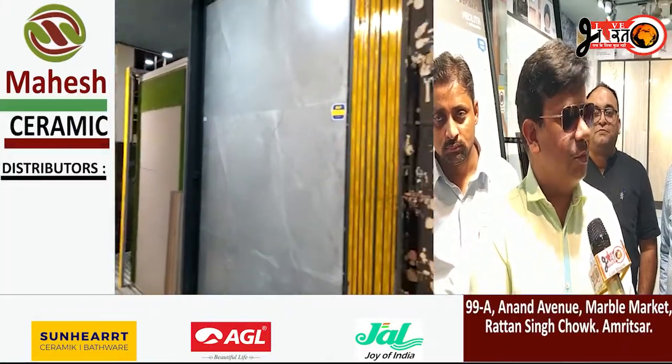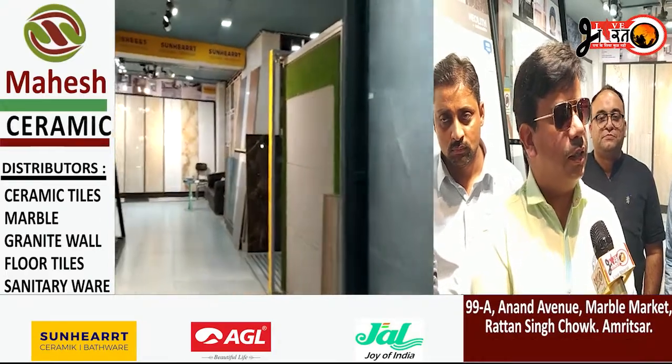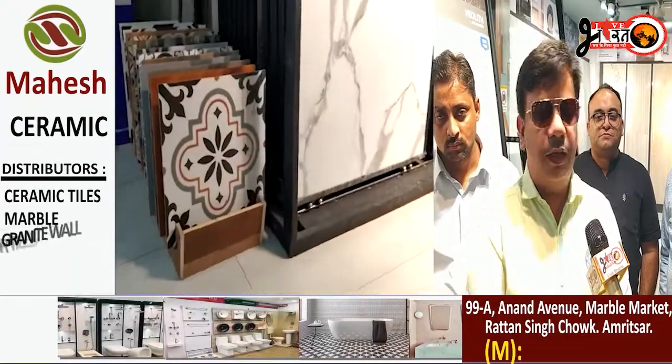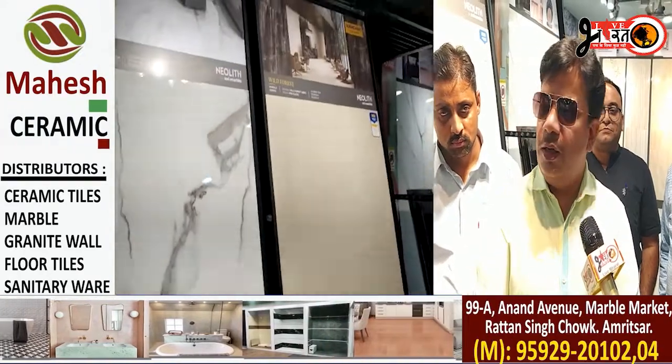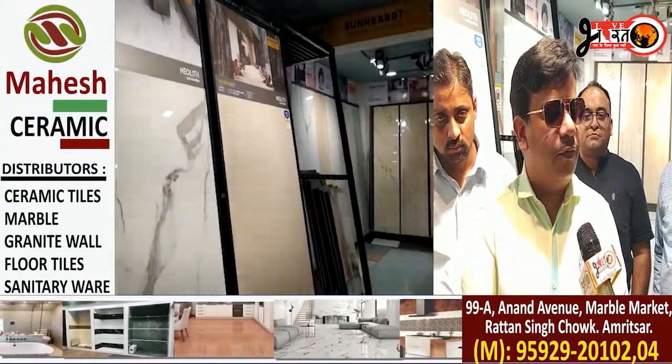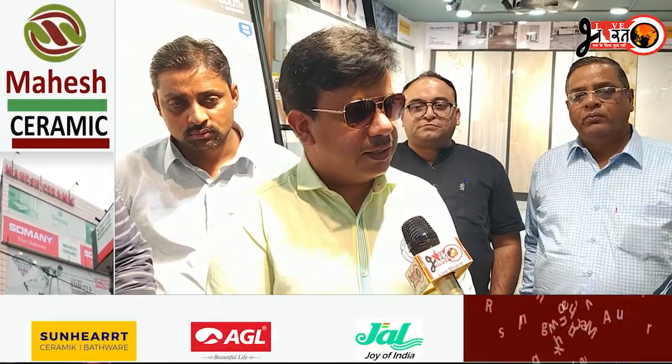The people ask us what to do — this company has a very good range at a very reasonable price. There are two sizes available. There is silk, gloss, matte, and many specialties.